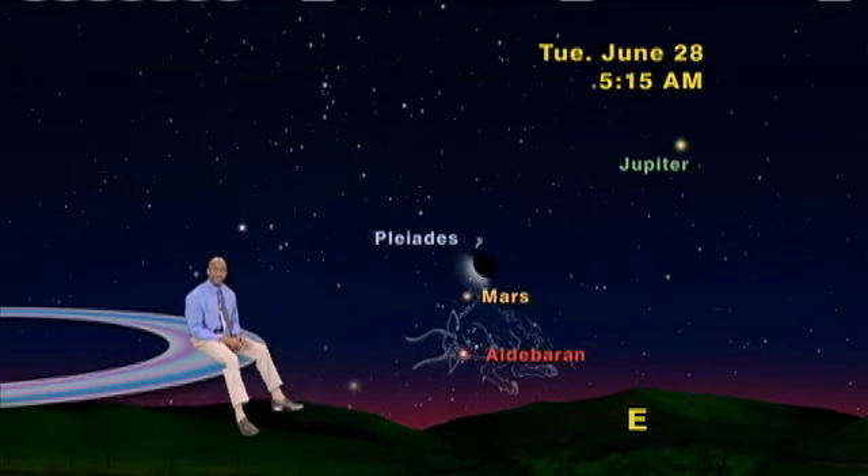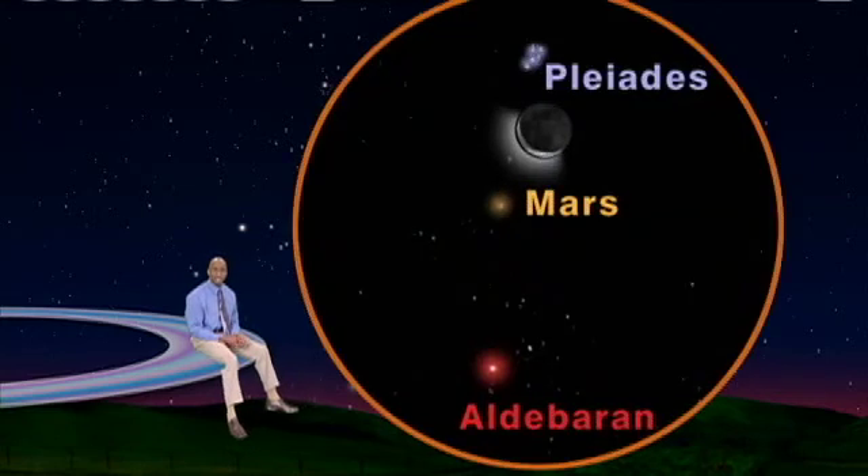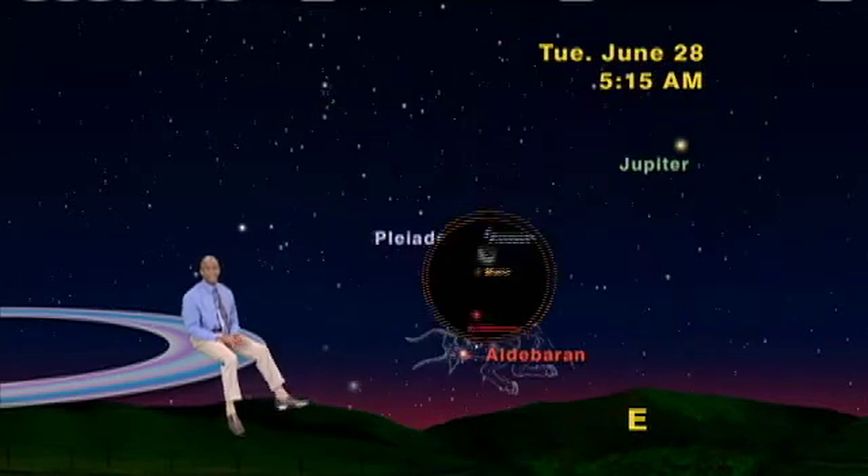Then, if you go out the next morning, Tuesday, June 28th, same time, same direction, the moon has gotten a day older and is now about three degrees below the Pleiades, and almost in line with Mars and Aldebaran. It will be worth getting out of bed for, believe me.